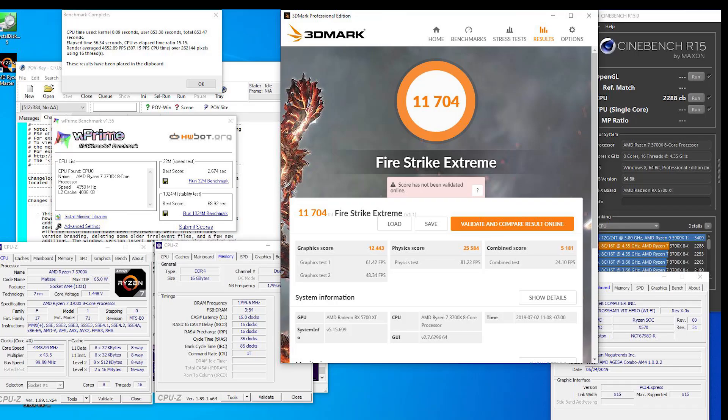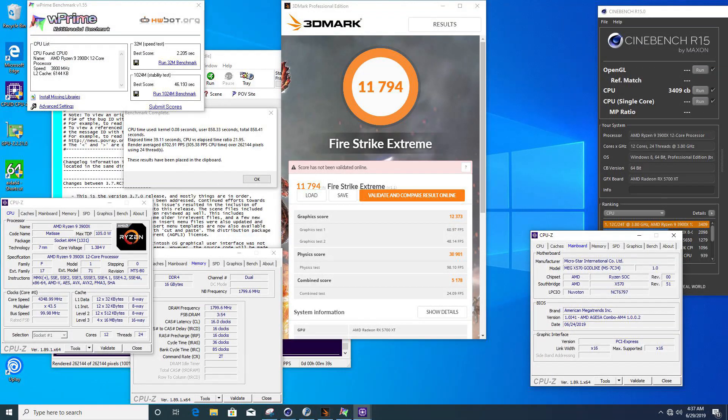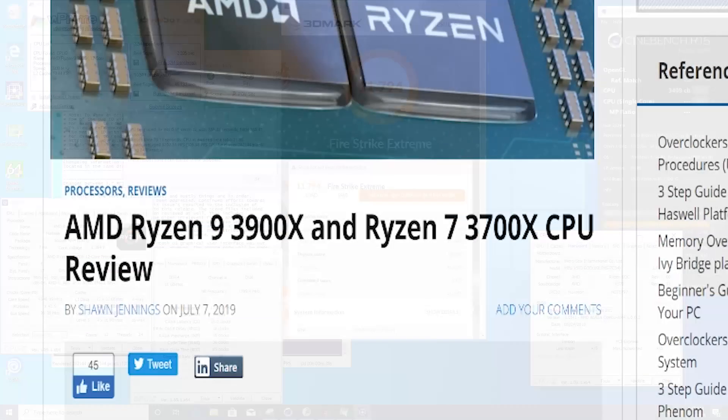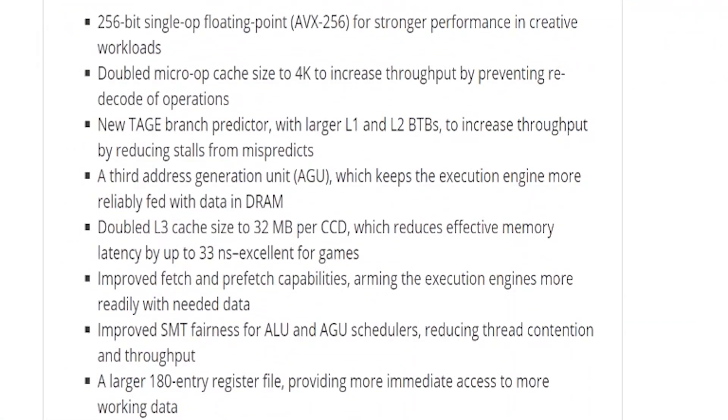Overclocking on a stock cooler is not always recommended, but we were able to achieve 4.35 GHz on both processors, which is quite a leap over the stock 3.5 and 3.6 GHz. This is on all cores with turbo disabled, and will give you a great result for gaming and benchmarking. With that we end our review of the 3900X and 3700X.